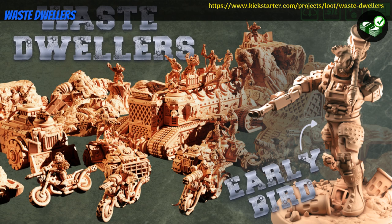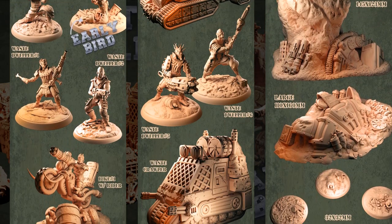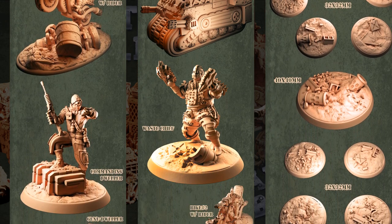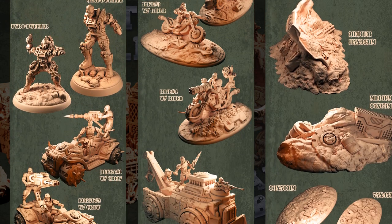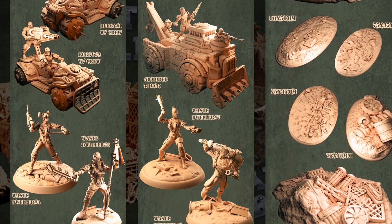Waste Dwellers — printable army by Alexandro Sonataeus of Greece, their 22nd Kickstarter campaign. This set is a whole army of wastelanders, complete with crazy vehicles, terrain, and bases. You can get the whole set, and you can also get a commercial license. This campaign ends on July 30th, with rewards expected in August.